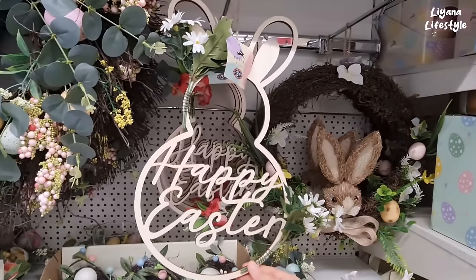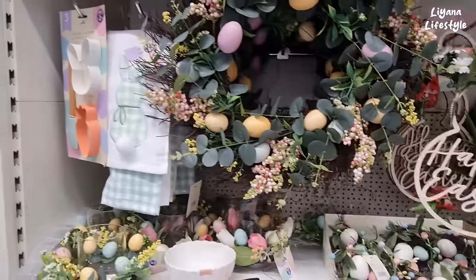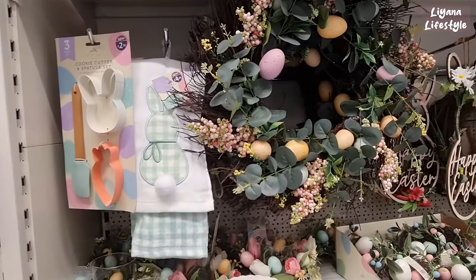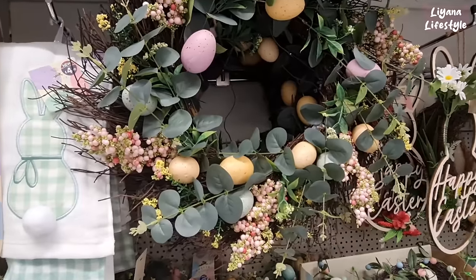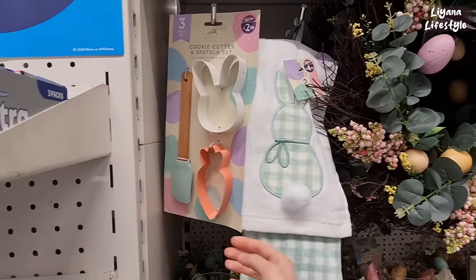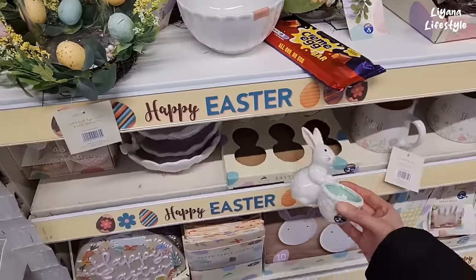They've got an Easter sign for £3.50. I also really like this wreath — one of my favourite wreaths I think. This is £3.50. I can make this myself now — I've got a laser machine that cuts. This is another wreath for £18. I think that's actually a fair price. Two pack of tea towels for £4.50. They've got some Easter cups as well.